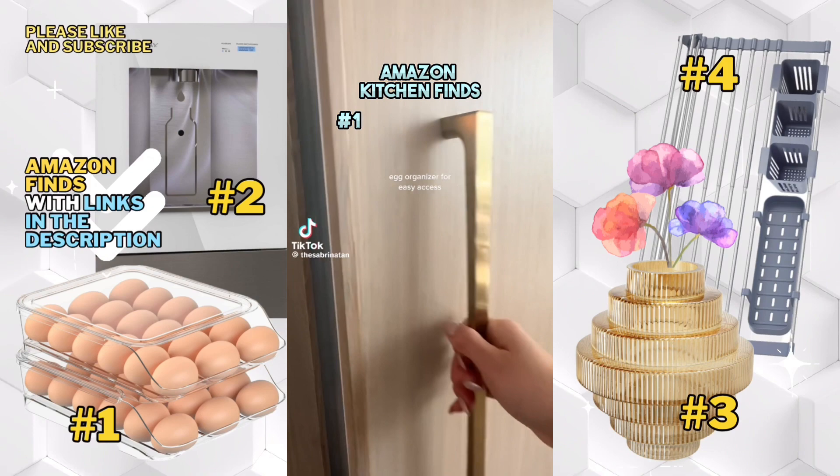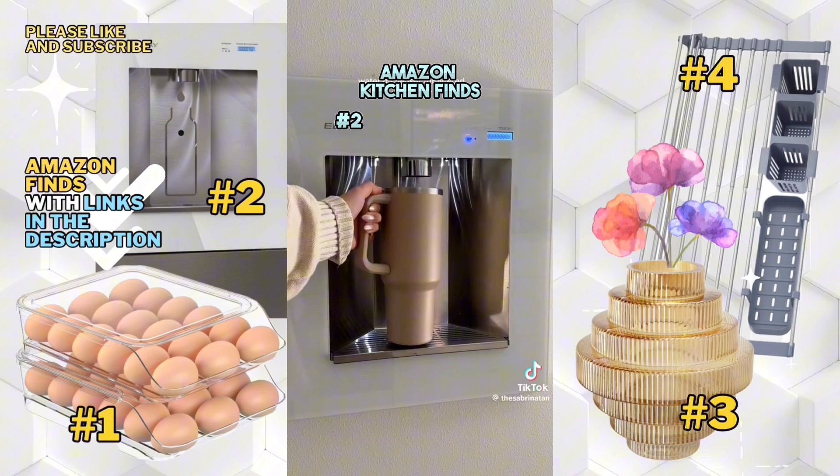Amazon kitchen finds I don't regret buying. This egg organizer is amazing because I hate fussing with egg cartons and it automatically rolls down. This dispenser filters out my water and it also comes out cold.